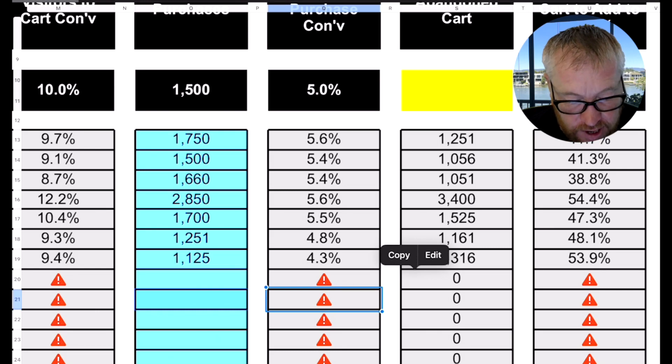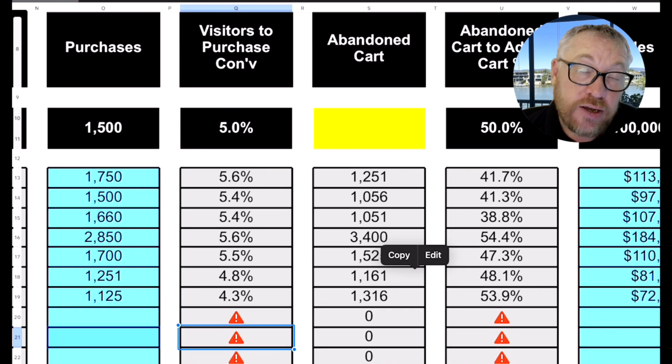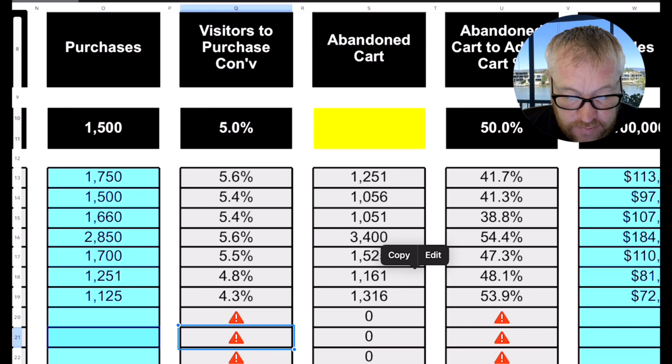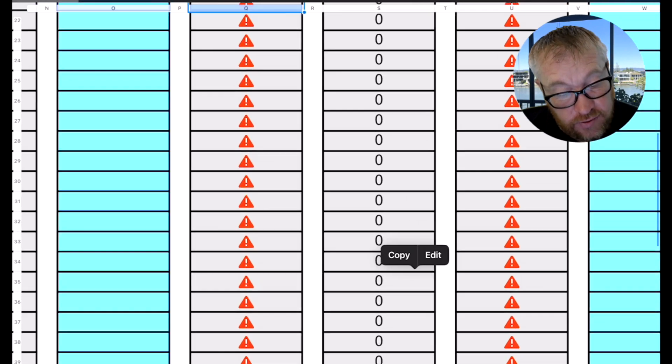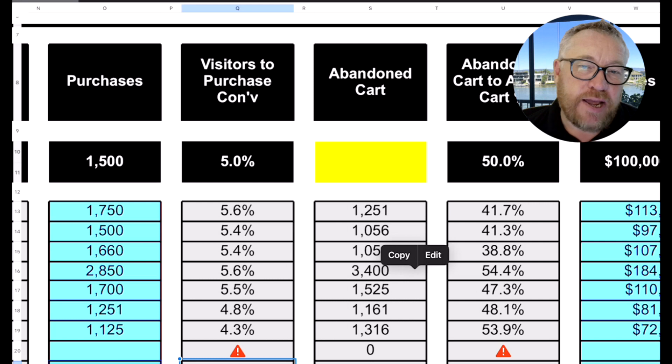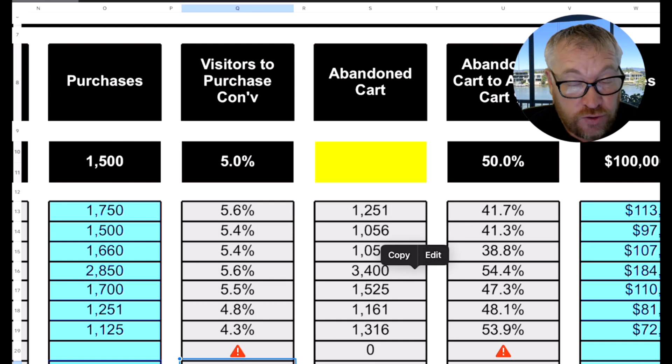Then we've got abandoned carts, which is add-to-cart less the purchases. Abandoned cart percentage — 50% is an average. You can see they're running at 41, 41, 38, then 54 in that big week, then 47, 48, 53. The average at the bottom is 47.6%, not far off 50. You need to make sure you've got strategies in place managing your abandoned cart — flows in place to get people back who have abandoned. Abandoned carts are often related to shipping, so you've got to get your shipping strategy right.